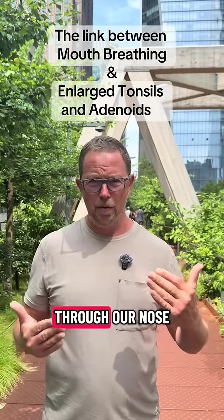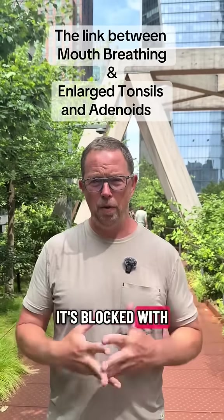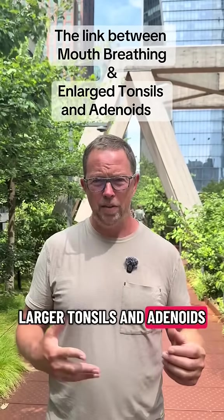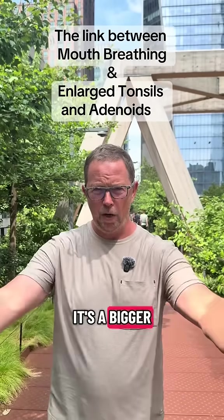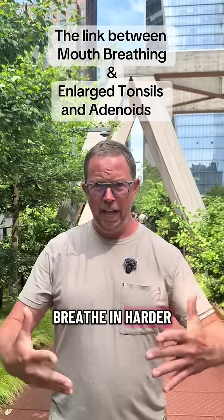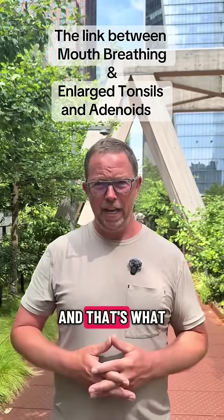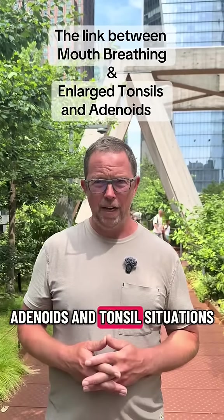If you really think about what's happening in a mouth breathing situation, if we can't get enough air through our nose to get past a tighter space that's blocked with larger tonsils and adenoids, it's going to become necessary for us to open our mouth. It's a bigger hole to funnel air through, and we're going to breathe in harder and faster — and that's what happens with people with these bad adenoids and tonsils situations.